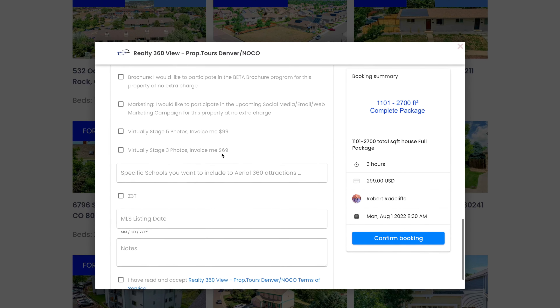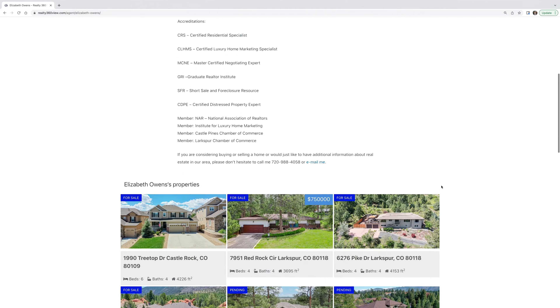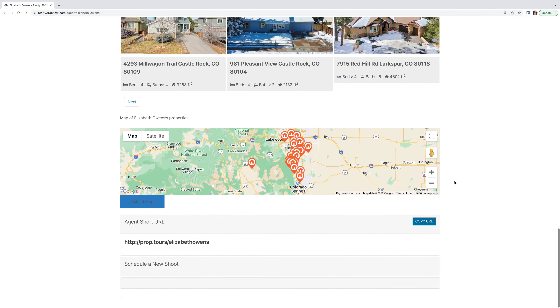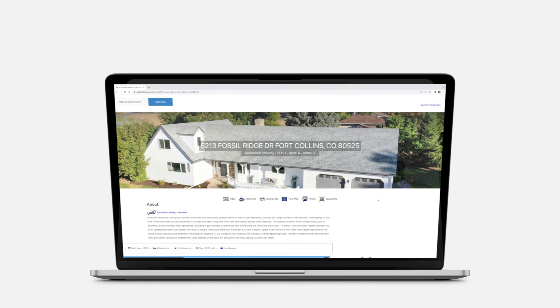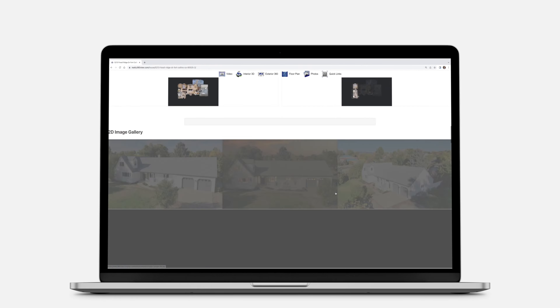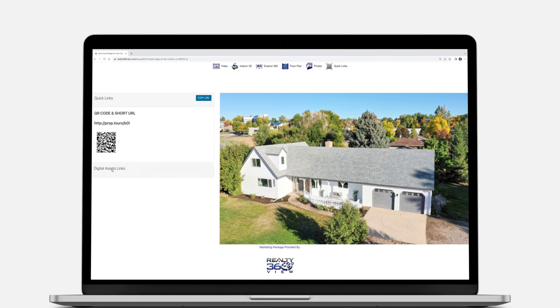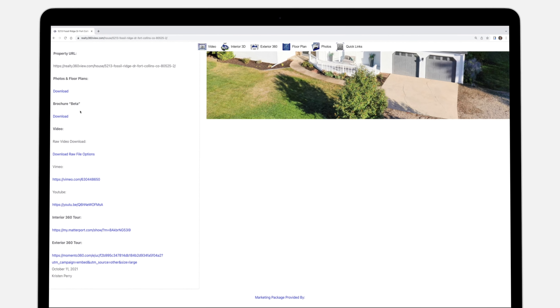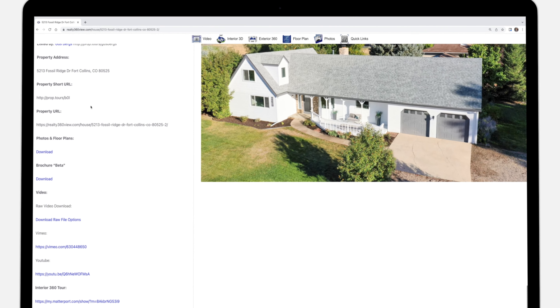This will help you look very professional in front of your client. You'll also receive an agent profile page at prop.tours forward slash your first and last name. You can always access all of your digital assets from this URL — no more digging through emails looking for products. You can access all of your digital content anytime, from any device, anywhere in the world.